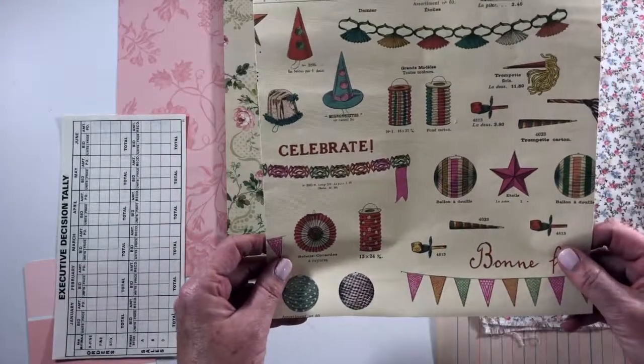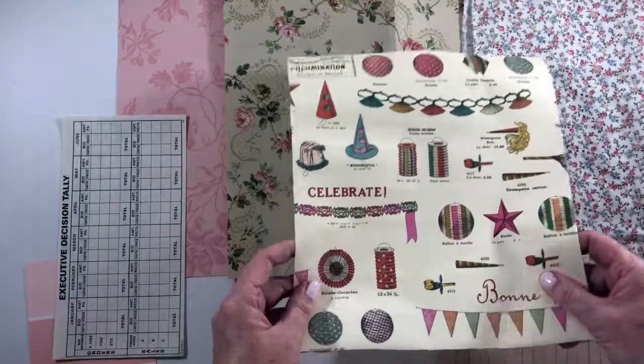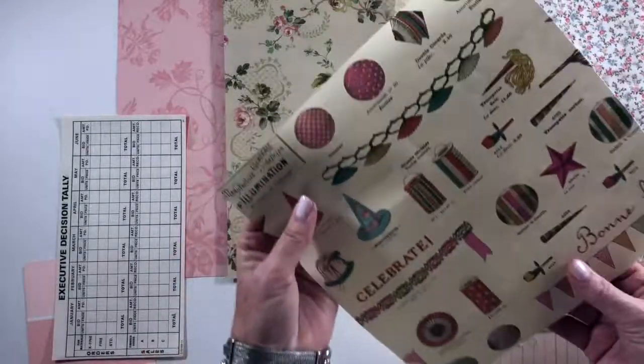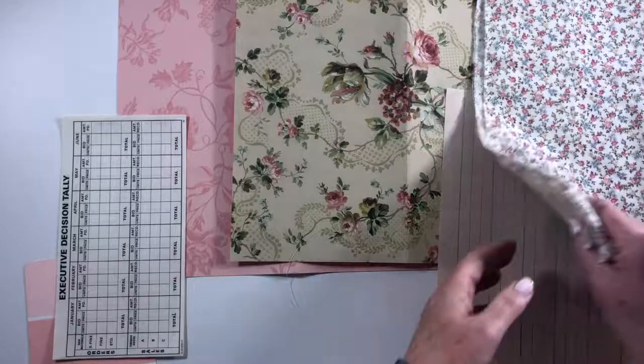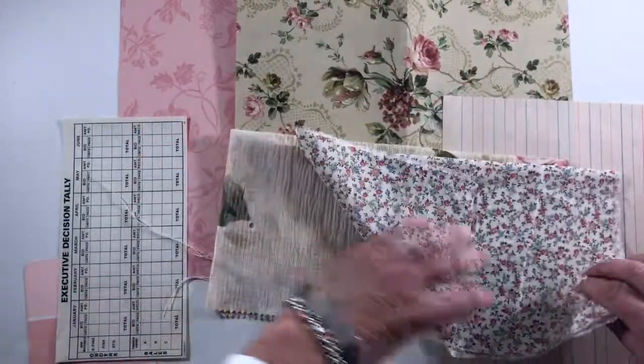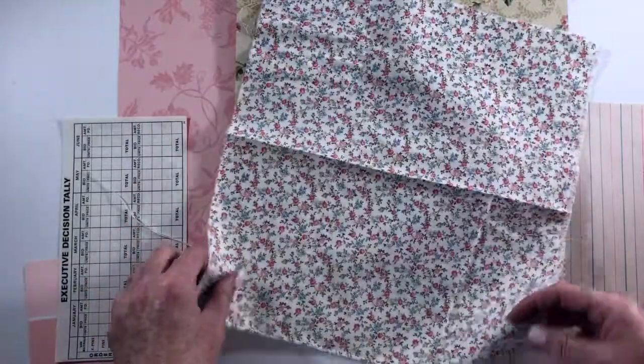I brought this back from Italy — even though it is in French, I'm not really sure why — but it was some birthday wrapping paper that has a nice texture to it. Then there's some fabric — this is a swatch of vintage calico.